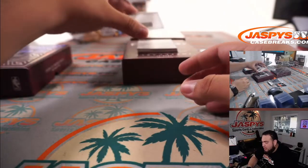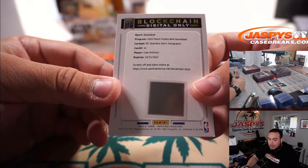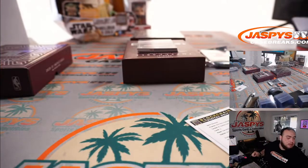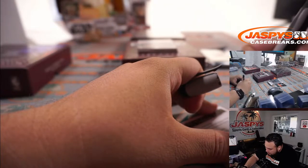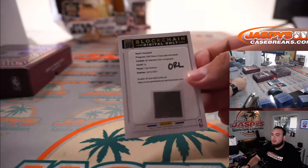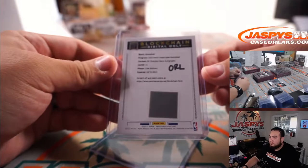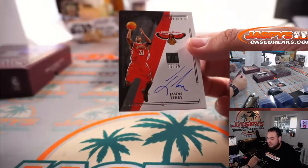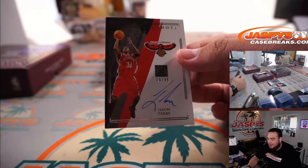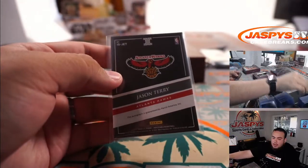Looks like we got a black stainless stars autograph — that's Cole Anthony for the Orlando Magic, going to Joe. That is going straight up Orlando. Now if that was an R&B, that would go to spot zero. We got a little bit of Hawks — look at that, Jason Terry Hawks edition Impeccable shots, 76 out of 99 — Atlanta Hawks, going to Katie.